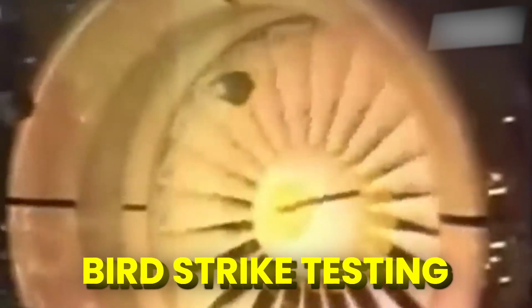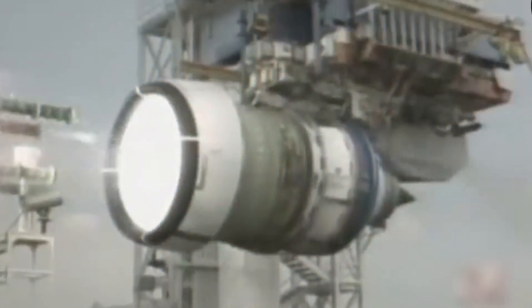First, let's take a look at bird strike testing. The Federal Aviation Administration, FAA, reveals that a whopping 10,000 bird strikes occur each year — that's more than 26 feathered encounters every single day. And the damage?